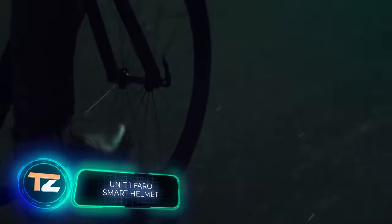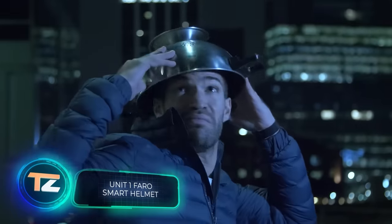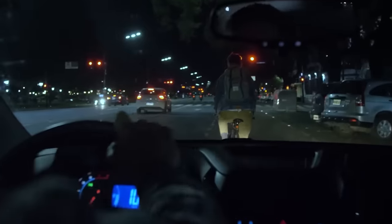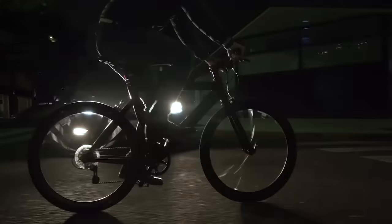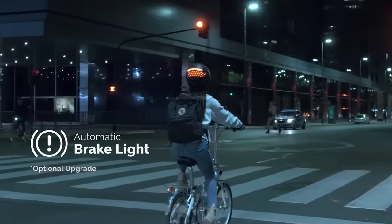Amsterdam is one of the most bicycle-friendly cities in Europe. There are a staggering 900,000 bicycles for its 825,000 inhabitants, and that's just one city. When you consider the global number of bikes, as well as electric scooters,